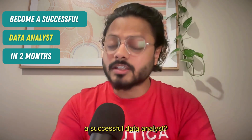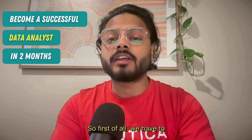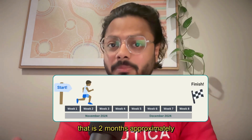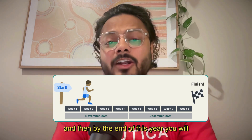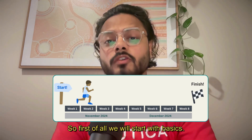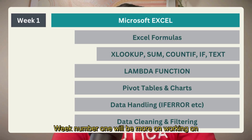So how do you become a successful data analyst? First of all, we have to learn the basics. I'll give you an eight-week roadmap — that's approximately two months — and by the end of this year you will be more confident than you are today. We will start with basics, and week number one will focus on Microsoft Excel.